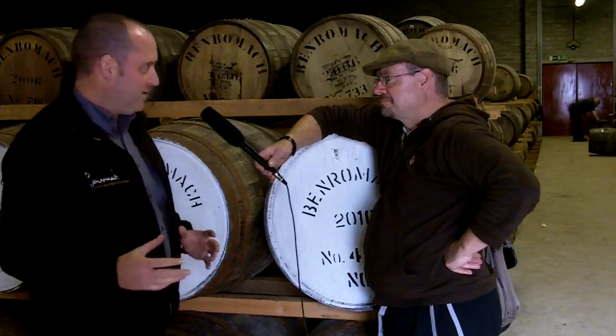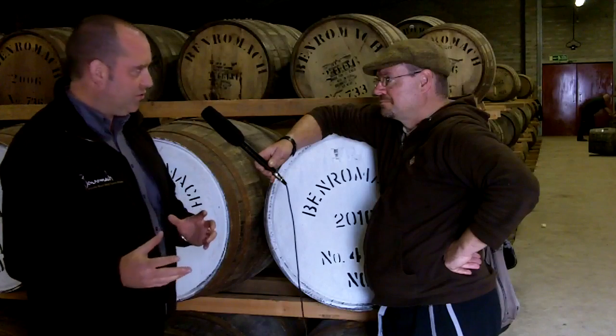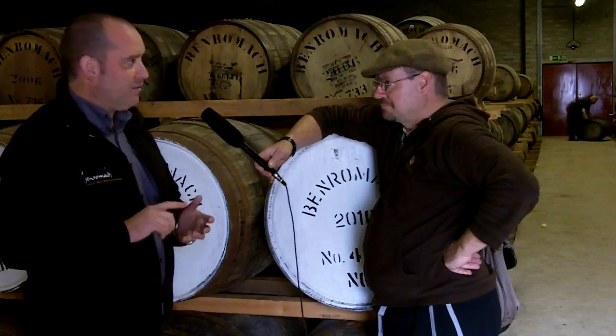For distillation, we picked the size and shape of stills that we thought would give us a medium to heavy character, which is what we wanted at Benromach. We also inherited a generous water supply from the previous owners — probably more water than we actually need — which gives us loads of cooling. That actually reduces copper reactivity in the distillation process, which allows a little more heavy character into the spirit. You can see how all these parts are joining together.